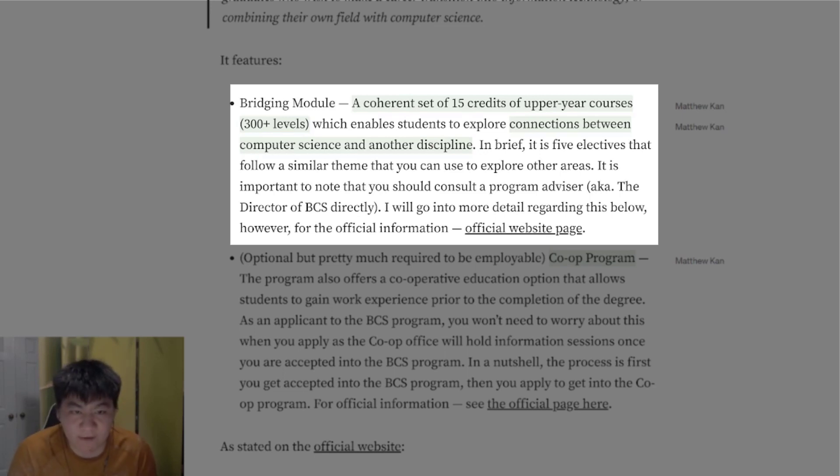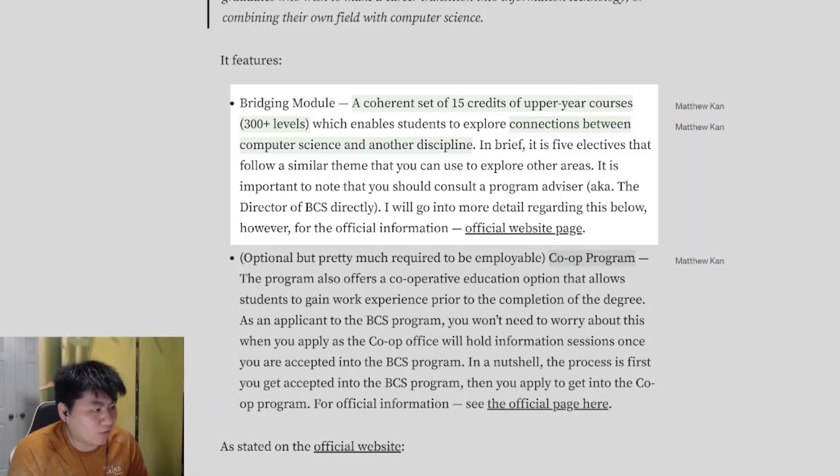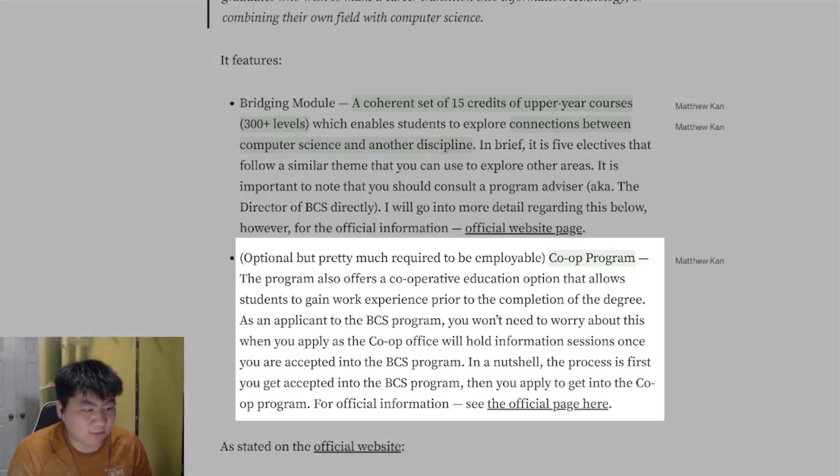Do note that you need to consult a program advisor, also known as the BCS director, by emailing him and getting his approval before you go forward with your chosen bridge modules. Another really important feature is the co-op program. It is optional, but pretty much required.